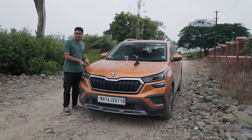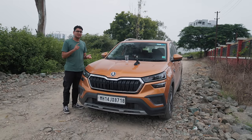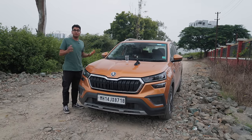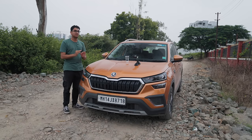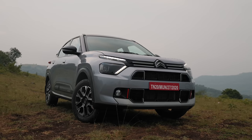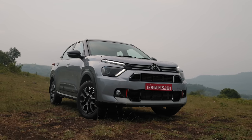This is a fantastic riding car, I'm not going to lie — it's decently comfortable. But if you want the best in terms of ride quality, Citroen is what you should buy, and the Basalt is a very good example of that.